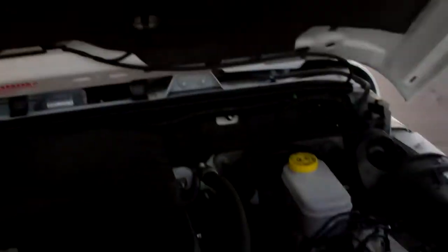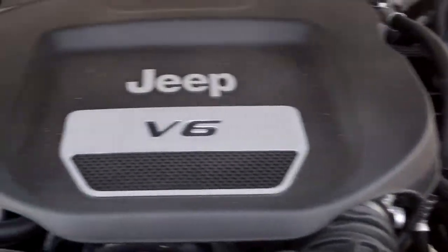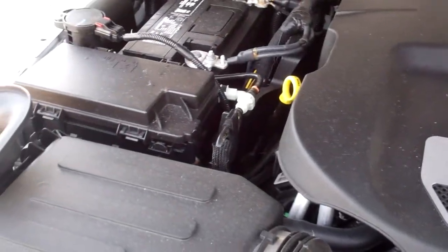Taking a quick look under the hood — no dents or dings on the hood, and the 3.6 liter engine bay is very clean. Runs very smooth.